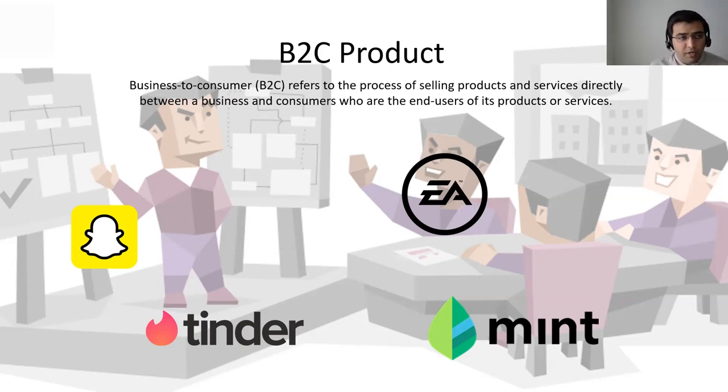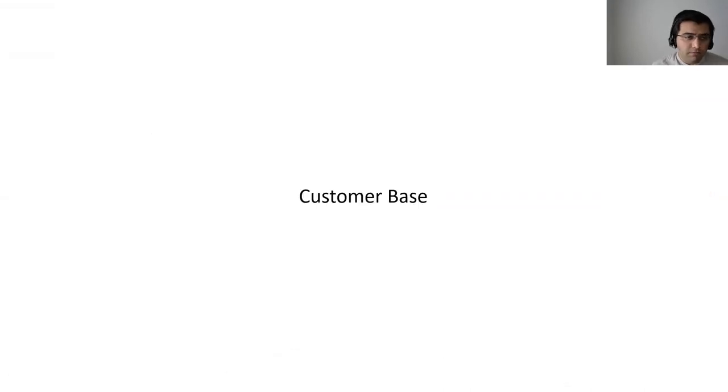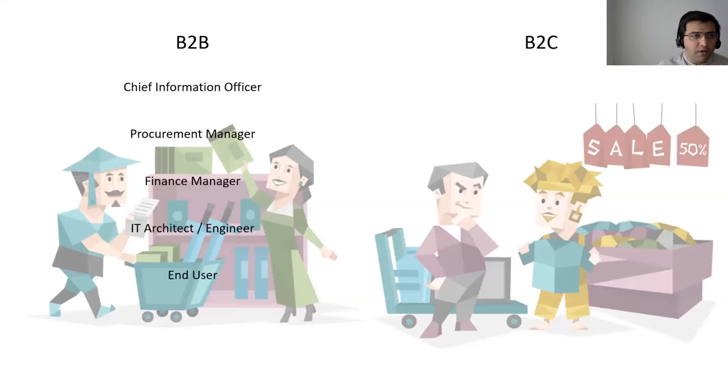With the definitions behind us, we can now start talking about the customer base — how do customer bases differ between these two? On the B2B front, you are talking about CIOs who end up deciding which enterprise software to use, like whether my company should use Google G Suite or Office 365. You've got procurement managers responsible for deciding how much to procure and what to procure, working closely with finance managers.